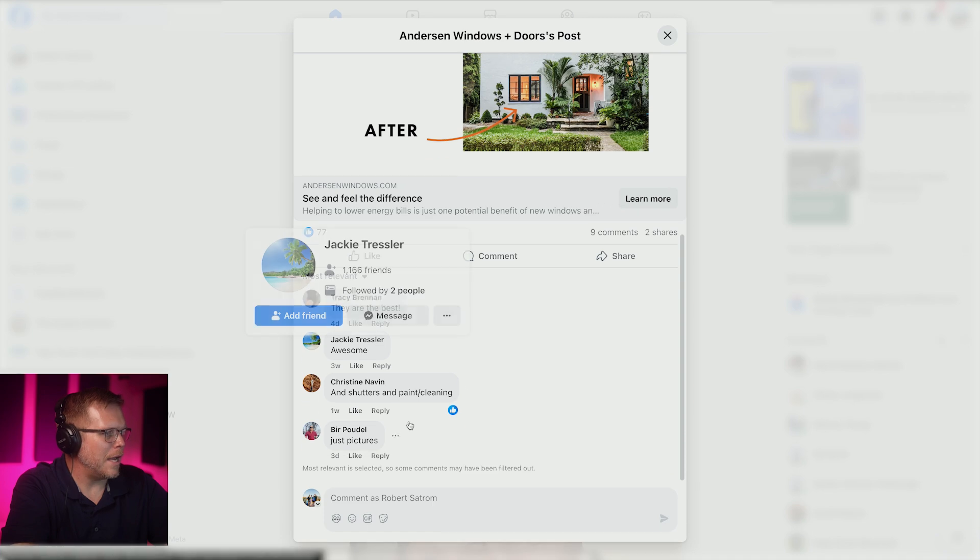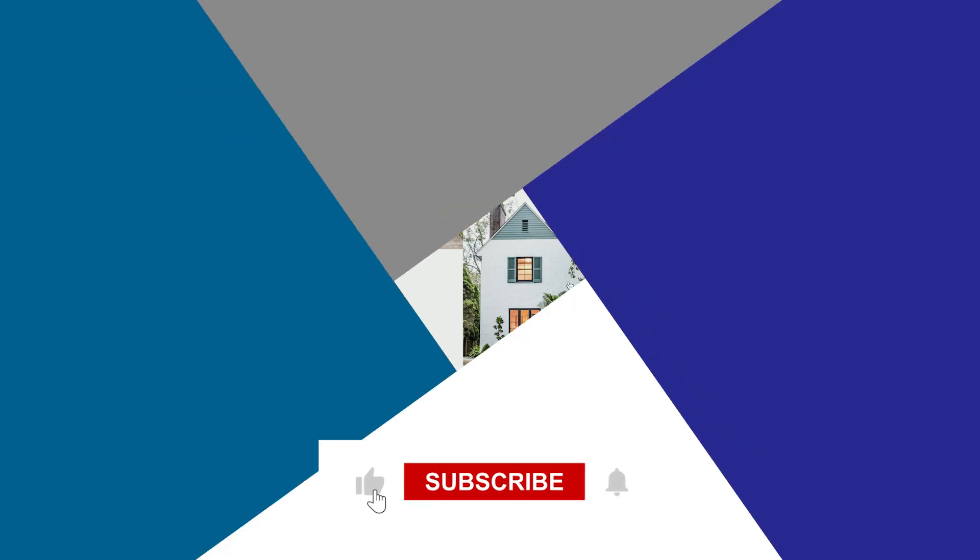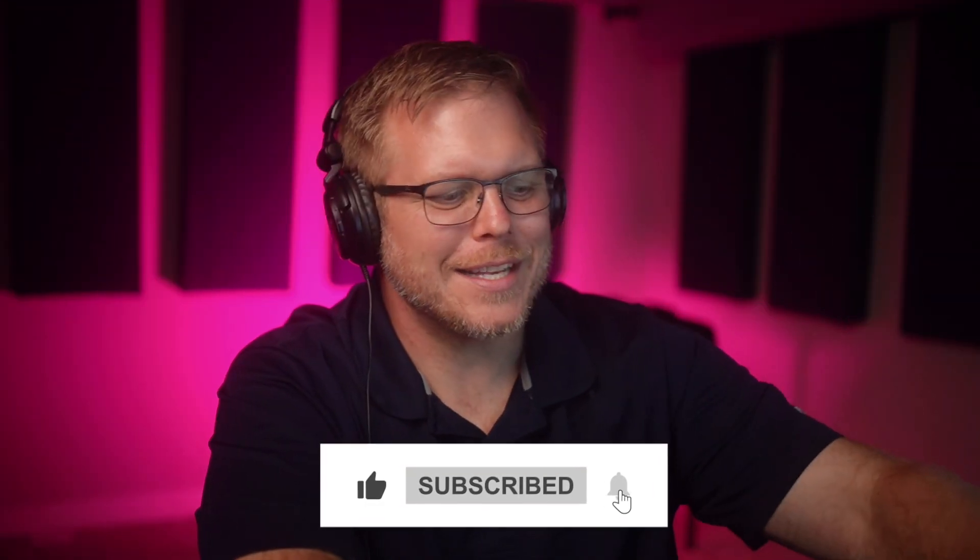Oh, let's look at the comments — it's always good. 'They are the best.' 'And shutters and paint cleaning.' Just pictures. What does this mean? All right, good luck, God bless. Let me know your thoughts, let me know if these are fun.